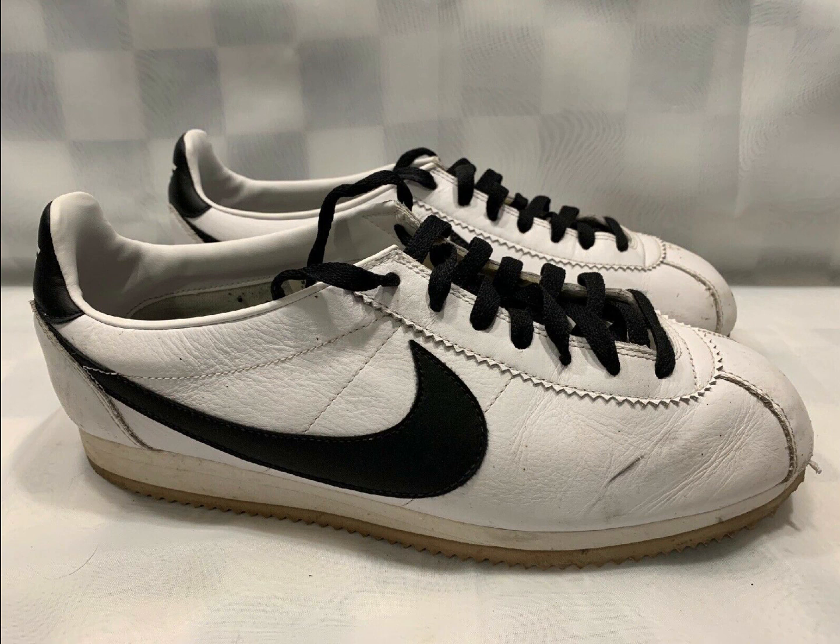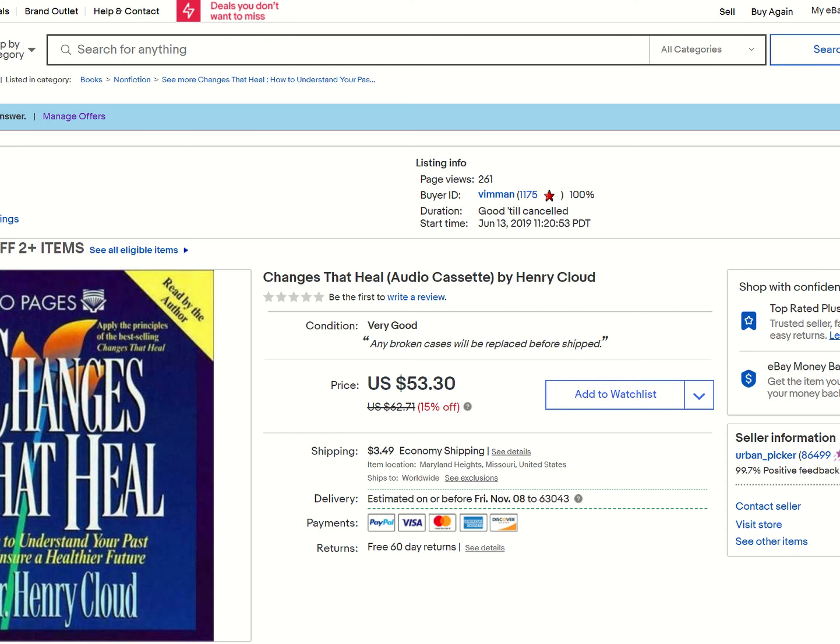Here are Nike ID Cortez shoes — I just talked about these in a past video. They sold quick. I accepted $25 for them just to move them. Changes That Heal — these are audio cassette books. Sold for $23.50.